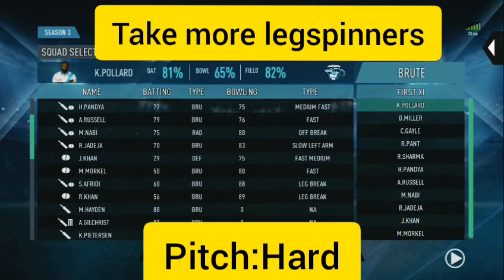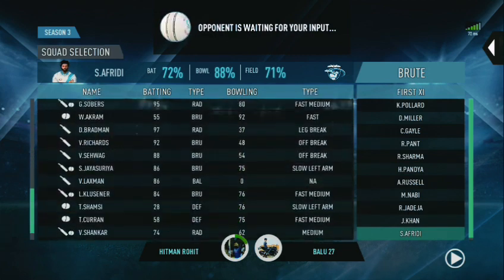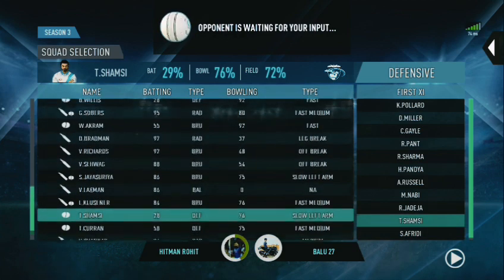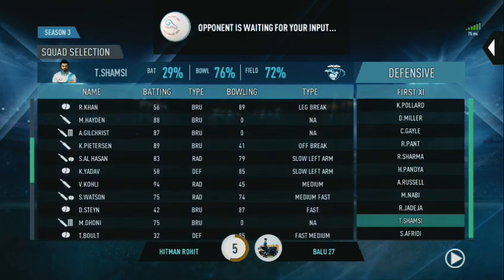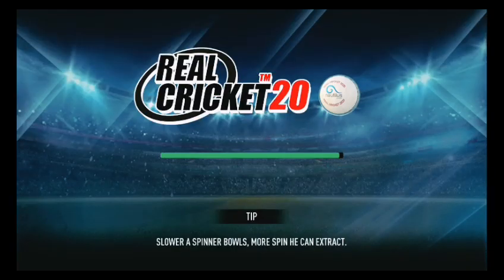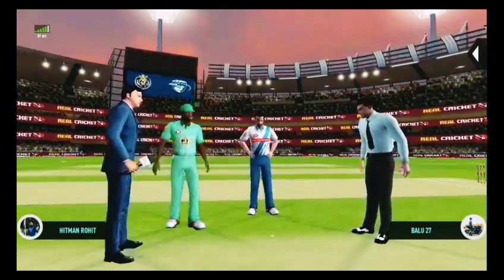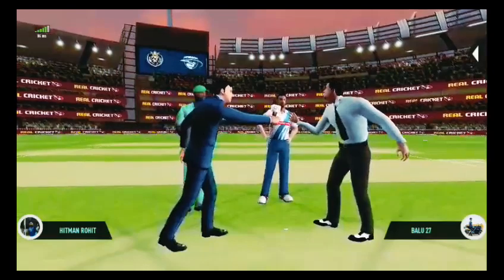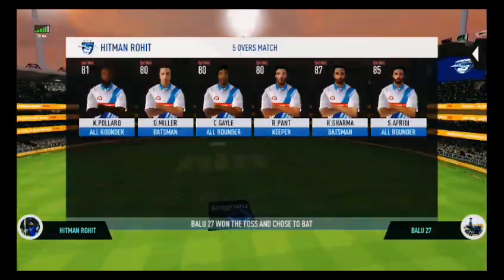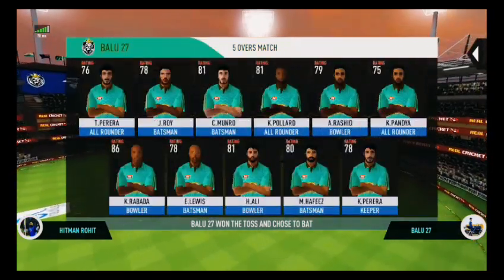Welcome everyone, we have both the captains and the match referee for the toss. On your screen are the playing eleven for the respective teams.